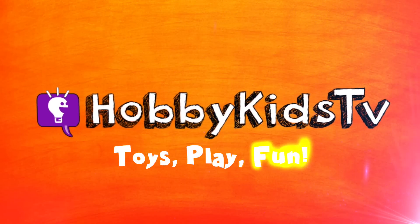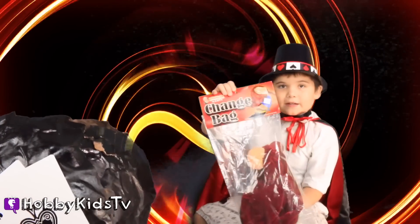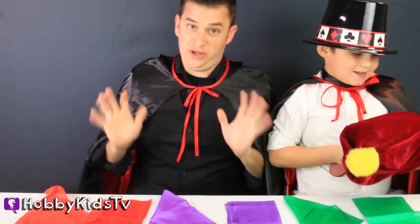Hobby Pigs TV! This magical bag makes things disappear. Our Hobby Magic Pig's got another trick for us, which I think this one is really, really cool.